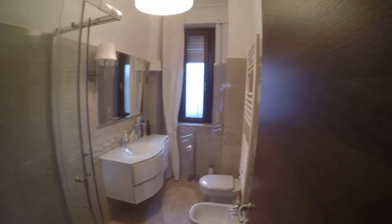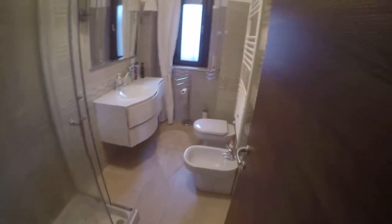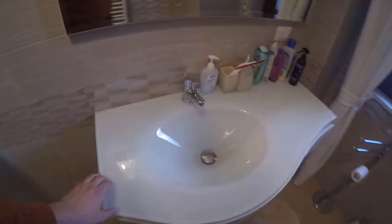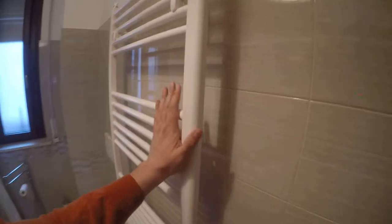This is one of the shared bathrooms. Also this space is brand new — as you can see it's very elegant. We have a nice shower here, the toilet, and this beautiful glass sink. Look at this glass sink — very elegant and nice. We have a mirror and beautiful lamps. And a rack radiator, which you can use to warm your towels.